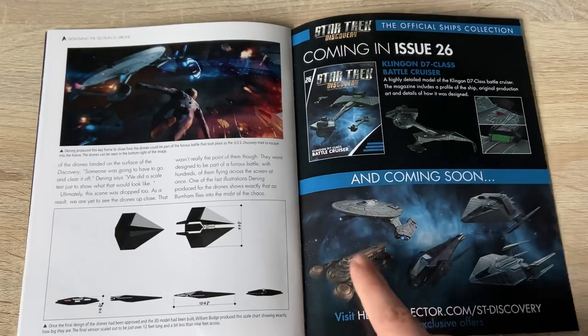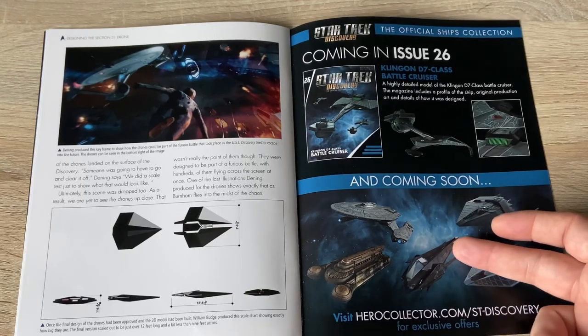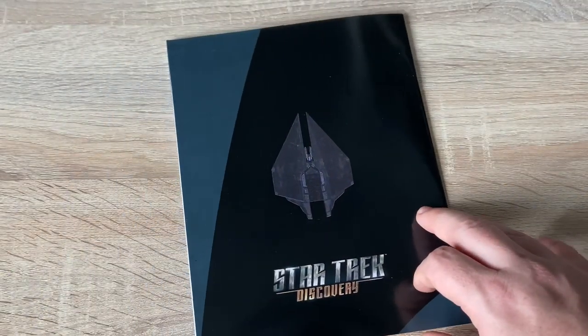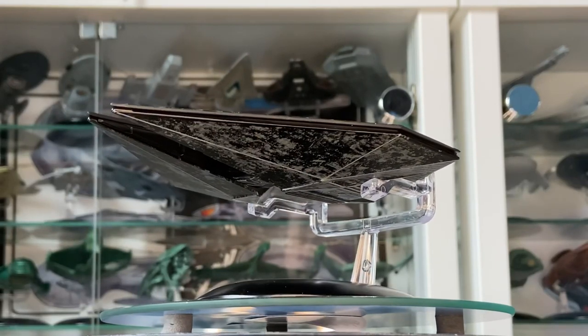We've already reviewed some fantastic ships coming our way — we have two more Section 31 ships, the Ba'ul fighter, and some more Klingon shenanigans coming our way as well. So let's end out on the back graphic of the magazine. Folks, we're going to wrap it up there for today's video.